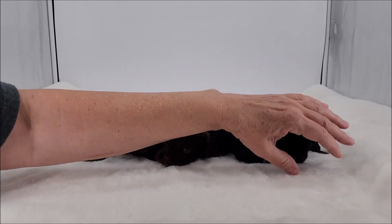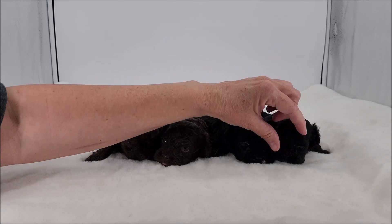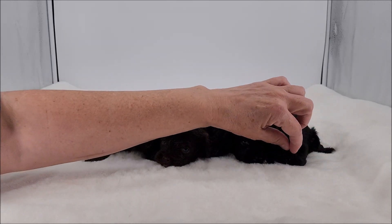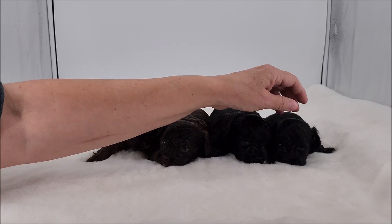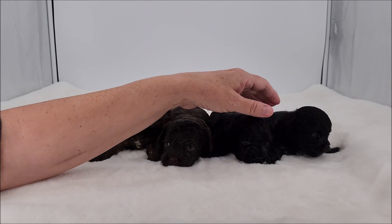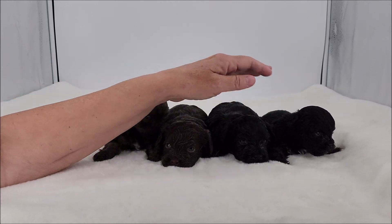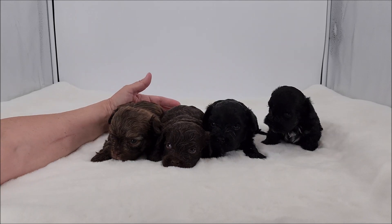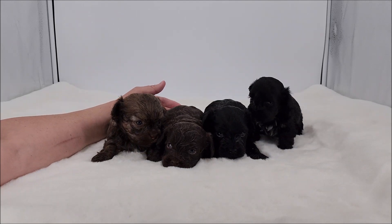He has some little white toe tips and some milk on his face. He's very little. If our vet finds him to be quite healthy, he will be available. I just want to make sure he is vet checked and cleared. I don't think there's anything wrong with him, but when they're super small like this, you have to wonder.